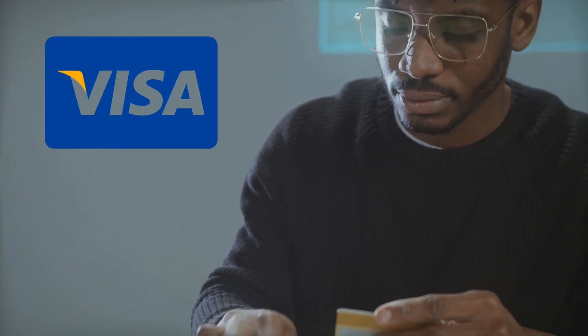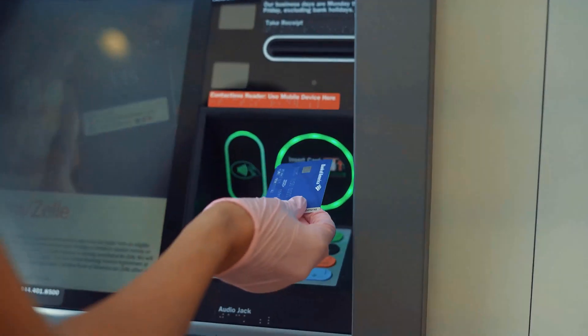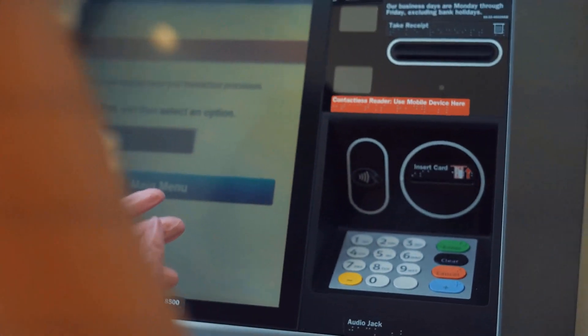A virtual card, in simple terms, can be referred to as a card which is stored on your phone and may be used to make contactless purchases in stores or online. Getting money off a virtual Visa card is not actually a complicated process, especially if you make use of the proper methods. Here are the various methods which one can apply in order to get money off a virtual Visa card without any hassle.